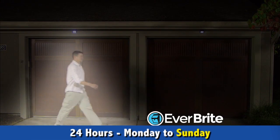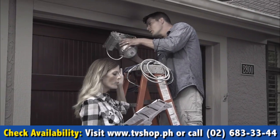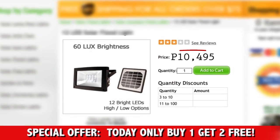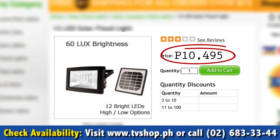Everbright shines bright when you approach, and dims when you walk away. Other outdoor lighting systems are big, bulky, need an electrician to install, and are not even automated. Plus, they're expensive — easily costing you way over 10,000 pesos.